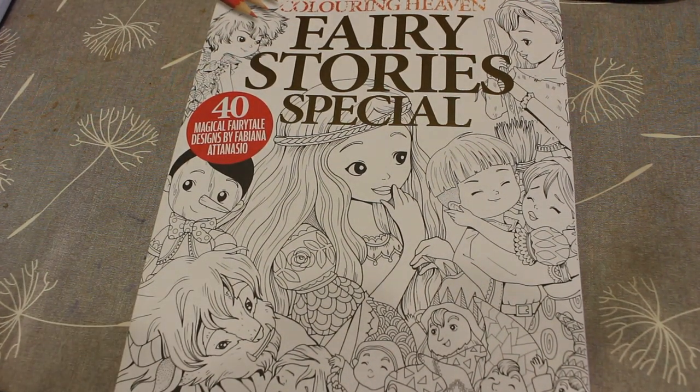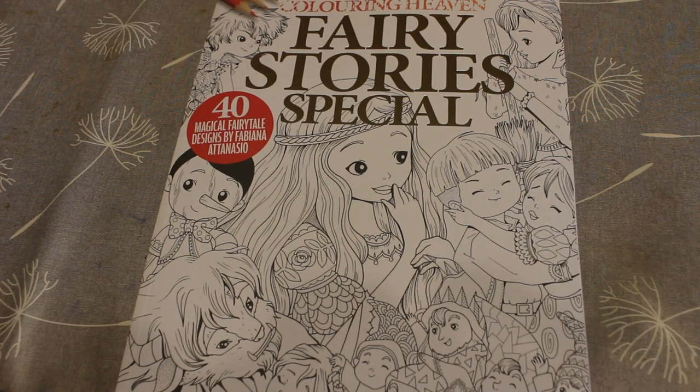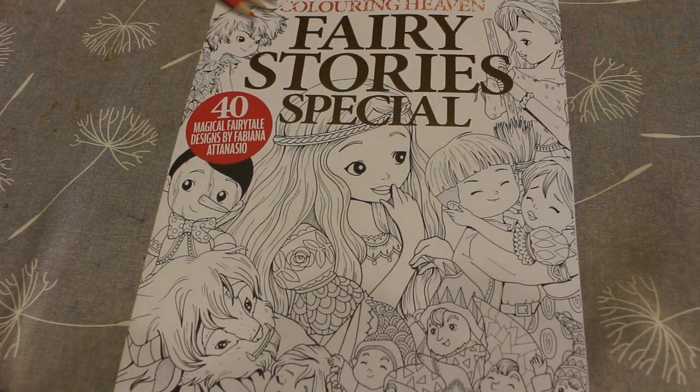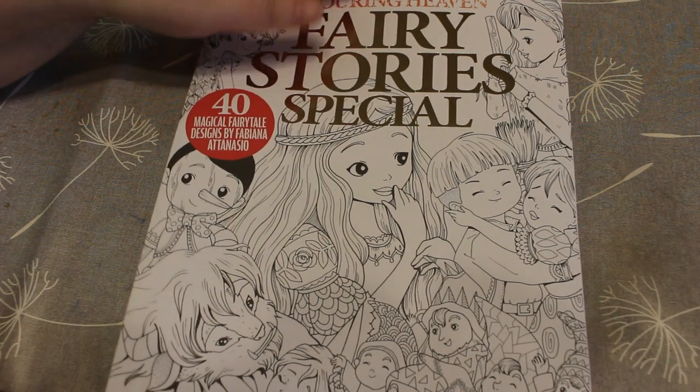Hi everyone, welcome back to the channel. Today we're going to do the Colouring In Heaven flip through for this issue, which is Fairy Stories: 40 Magical Fairy Tale Designs by Fabiana Atanasio. We all love her work obviously.